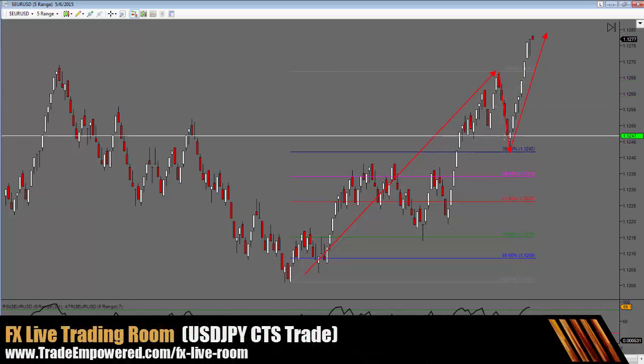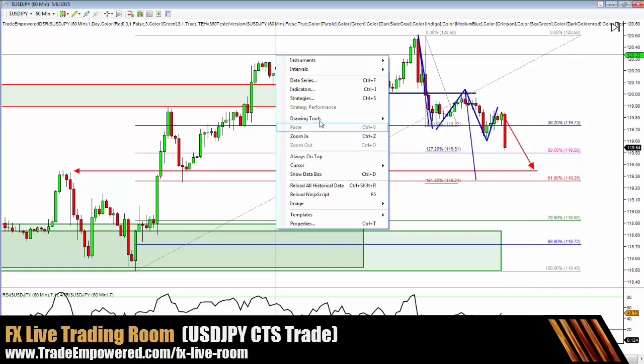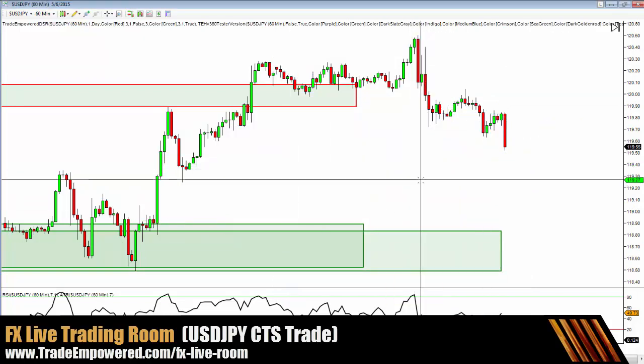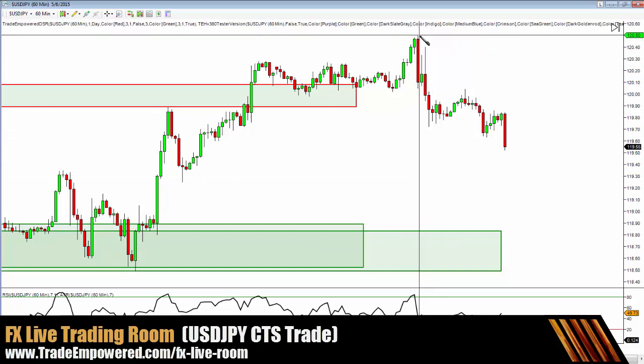We've got one, two, three bars within the same minute here, so it may not be showing a different story. Going back to dollar yen — busy markets this morning — here's what we got.